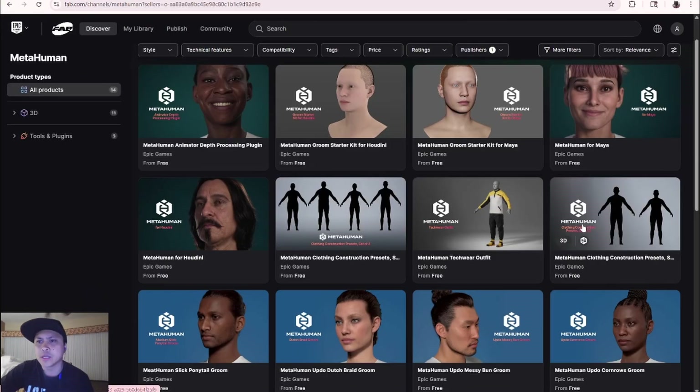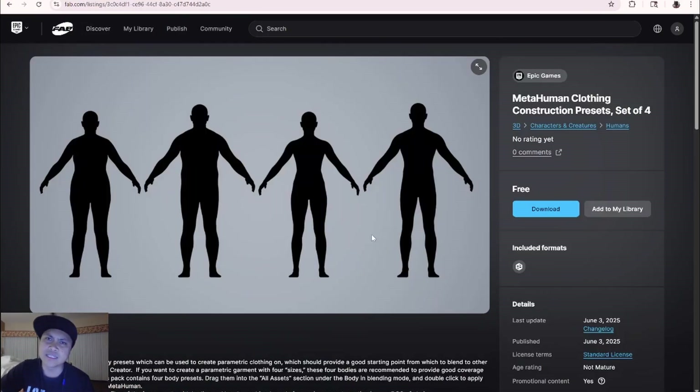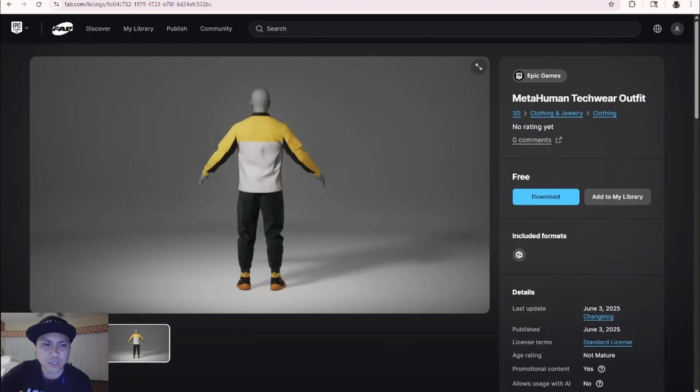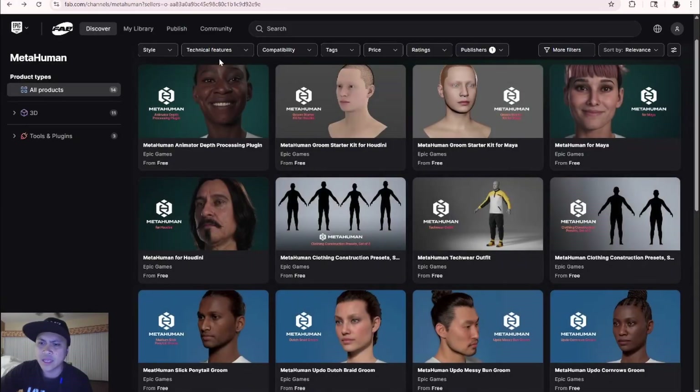Another cool thing showcased at the State of Unreal today is what's called Parametric Clothing. Since 5.6 has a lot of parameters for body shapes, you can now auto-fit whatever outfit to a given body type. When I get back I'll look into this more — there's not much info yet. You can play around with it using the new tech wear outfit I posted on social media, which includes some new outfits and shoes.